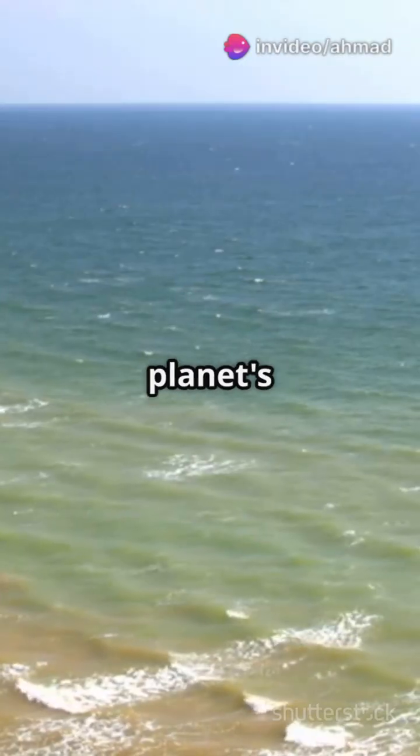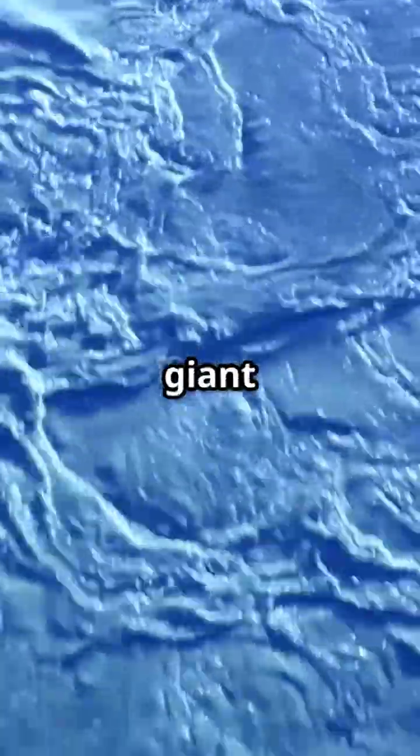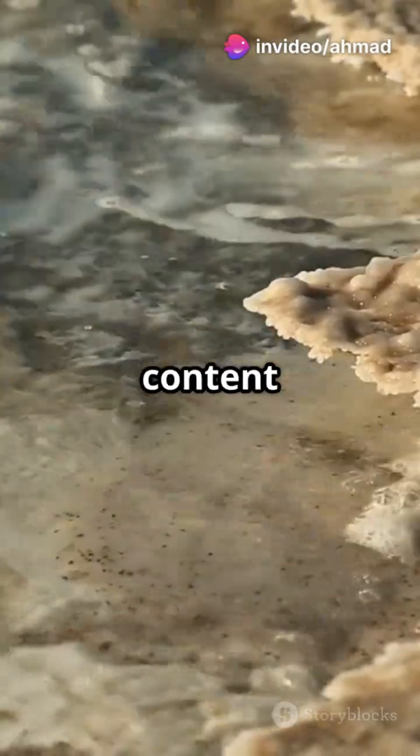Ever wondered how the ocean keeps our planet's thermostat in check? Let's unravel the mystery of the thermohaline circulation. Imagine the ocean as a giant conveyor belt, moving water all around the globe. This thermohaline circulation is driven by temperature — thermo — and salt content — haline.